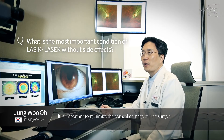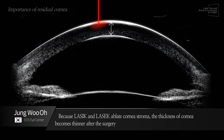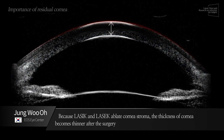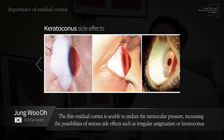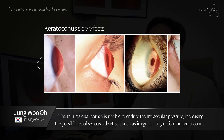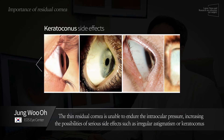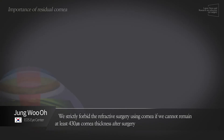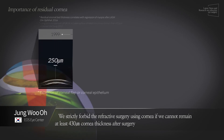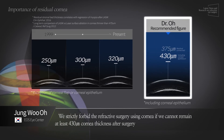It's important to minimize corneal damage during surgery. Because LASIK ablates corneal stroma, the thickness of the cornea becomes thinner after surgery. The thin residual cornea is unable to endure the intraocular pressure, increasing the possibility of serious side effects such as irregular astigmatism or keratoconus. Refractive surgery is strictly forbidden if less than 413 µm of corneal thickness cannot be preserved after surgery.